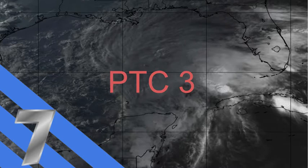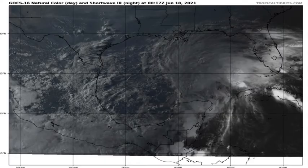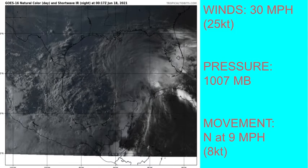There was a reconnaissance plane in the storm earlier, but they did not find much and did not find that the storm had a closed center enough to call this a depression or tropical storm. Looking at satellite imagery, there is really not a lot going on — there is a little rotation trying to get its act together, but it needs a lot more clouds around the center before we could expect any strength. Current winds are 30 mph or 25 knots with a pressure of 1007 millibars, and its current movement is north at 9 mph or 8 knots.